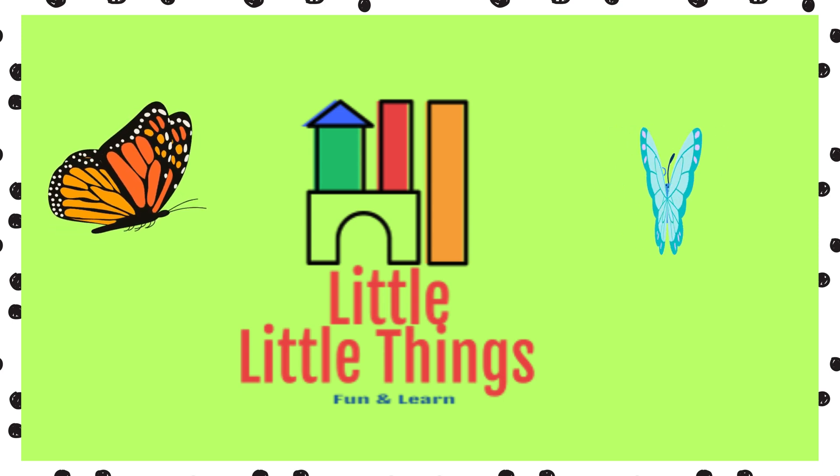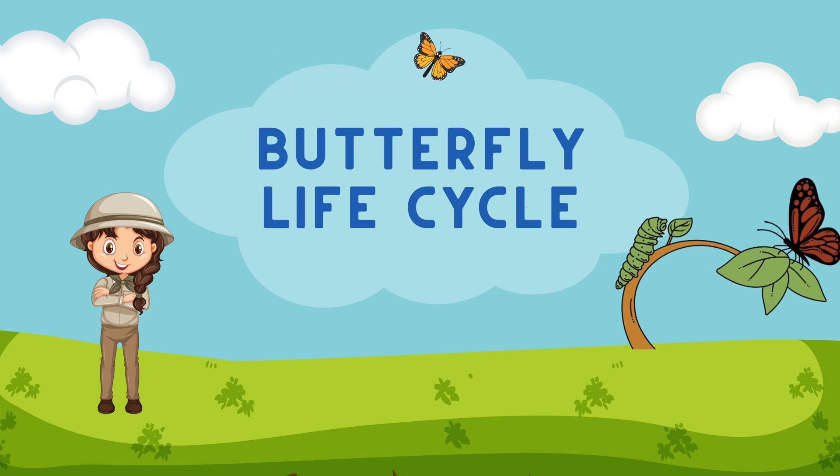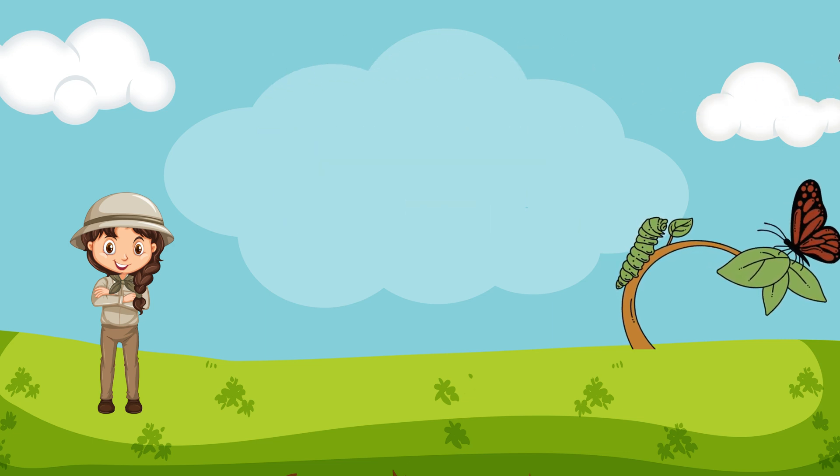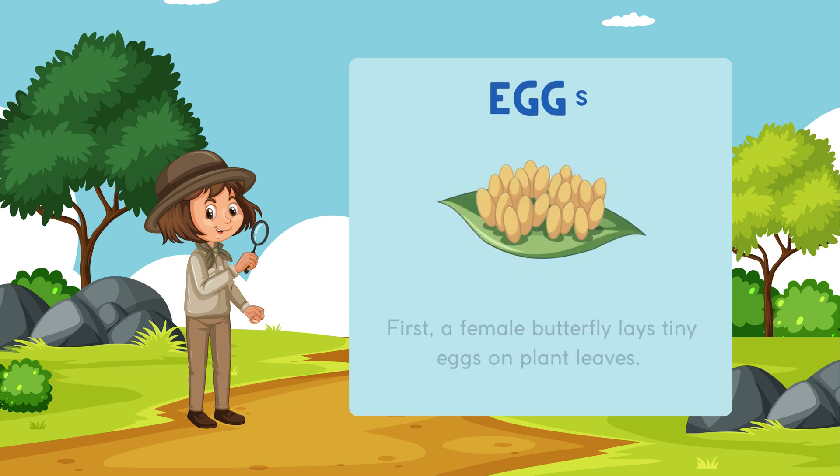Hi there little friends, welcome to our magical garden. Have you ever wondered how these beautiful butterflies come to be? Today we're going to learn about a truly amazing story: the life of a butterfly.